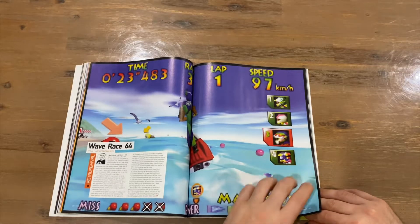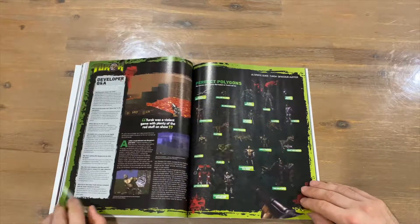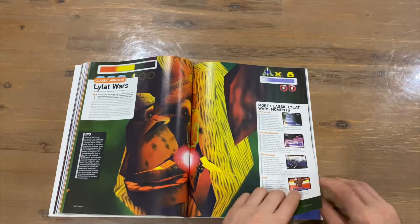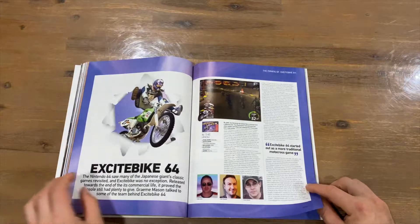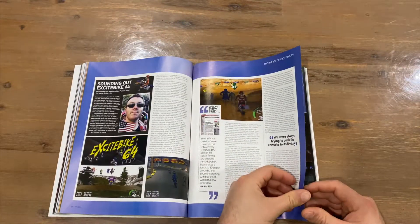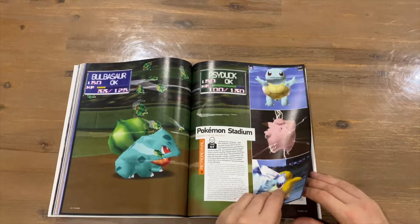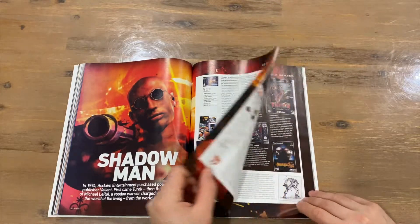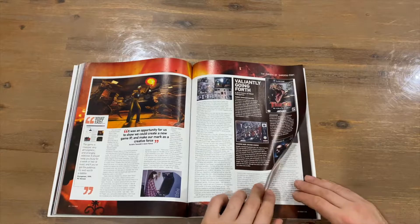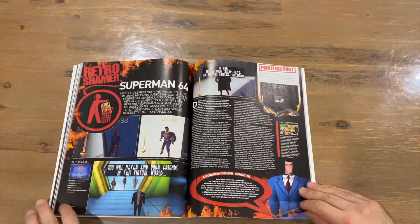Wave Race is next — doesn't look too good blown up like that. Then Turok, Lylat Wars, Star Fox — depending on your region — Excitebike 64, Pokemon Stadium, and Shadow Man is up next with quite an in-depth section.